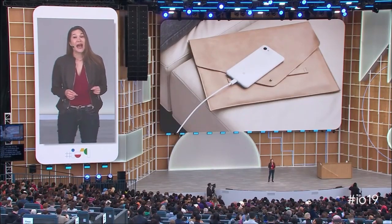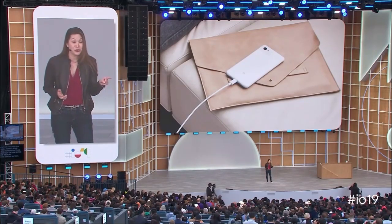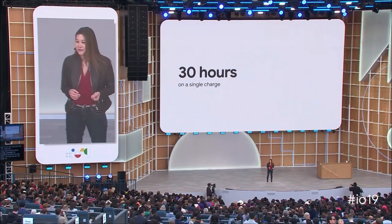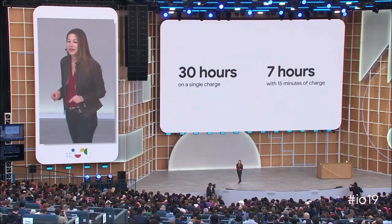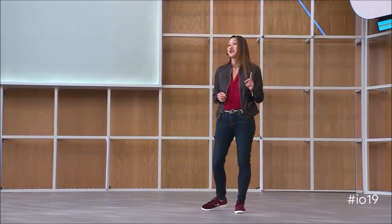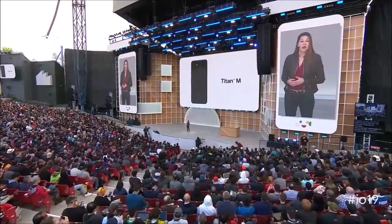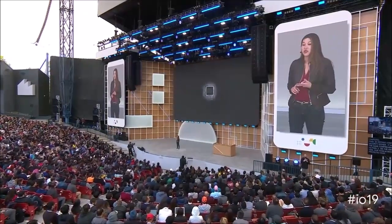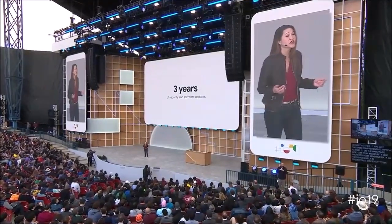Verdict: In a way, the Pixel 3a reminds me a bit of Nexus devices, which were trying to offer a solid user experience at a reasonable price. However, some specifications, such as the processor, make it clear that the Pixel 3a is a mid-range smartphone. The Pixel 3a benefits from having one of the best cameras on the market, and its price makes it the cheapest way to enjoy not only the great camera, but also the promise of fast Android updates and features before other Android phones. Those who want better performance should opt for the OnePlus 6T or even the OnePlus 7 Pro, if you can justify the price.